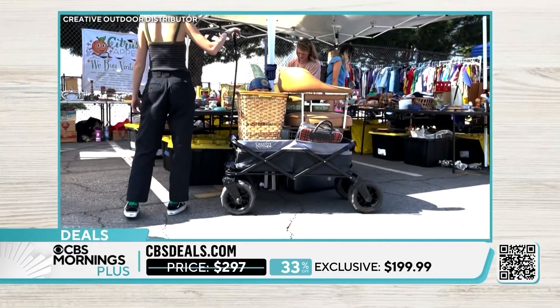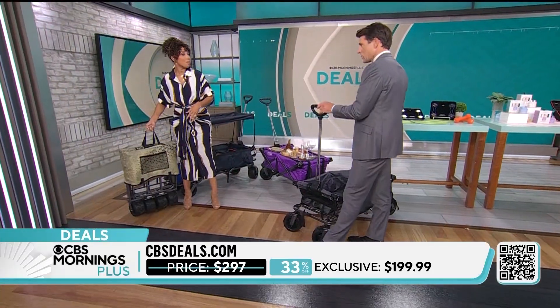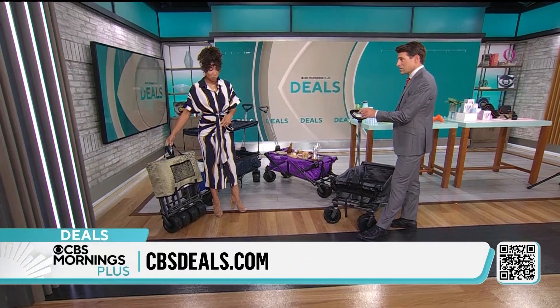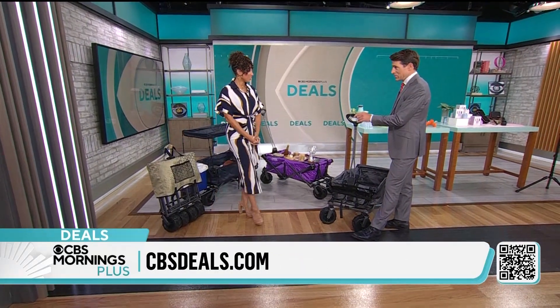Really nice. Folds up really tight and compact — 24 pounds. It stands upright, so it takes up a lot less space in the garage. Not bad at all. I can think of a lot of different uses for this.